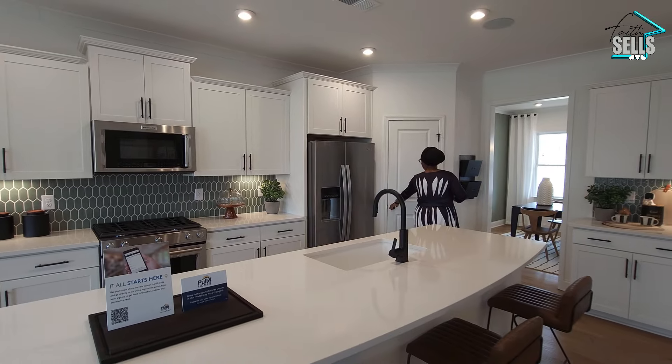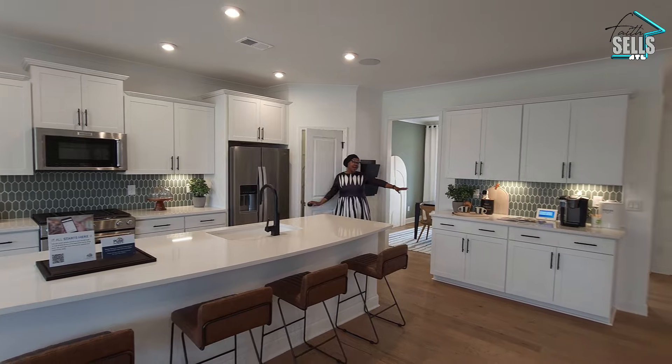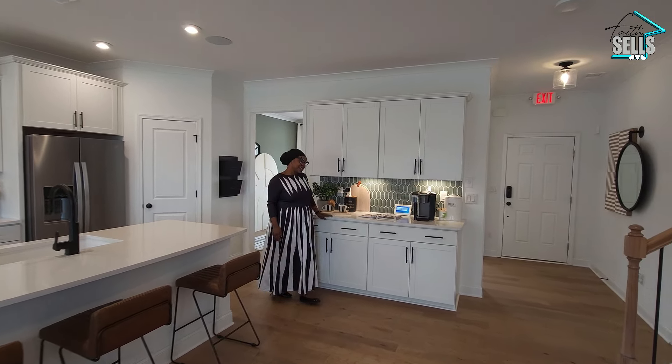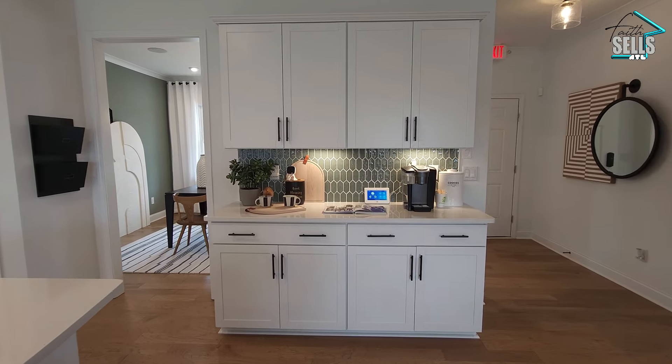Right this way we have a pantry and more additional counter space over here. I would use this for a tea and coffee station. Tell me what you would use this extra space for down in the comments below.